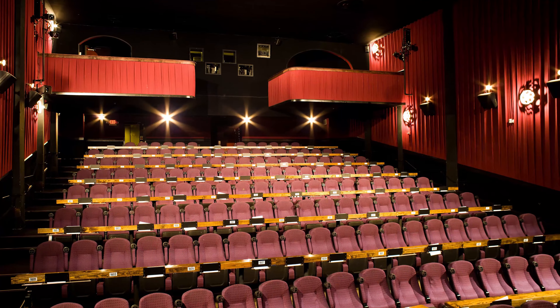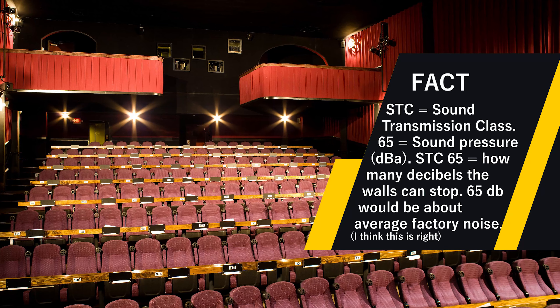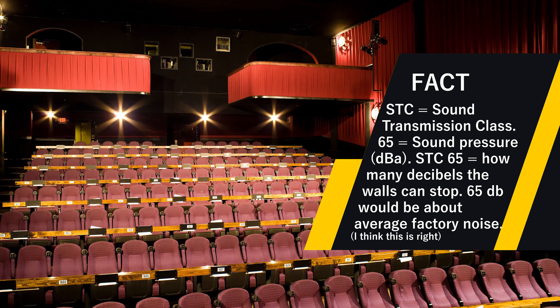Number six: loud audio is awesome during action scenes, but it sucks when you can hear the movie playing in the next room. Here too, Alamo Drafthouse doesn't skimp out. The theater walls are built to STC65 standards. This includes making sure there are no wall penetrations between theaters for plumbing, electrical, or HVAC needs.